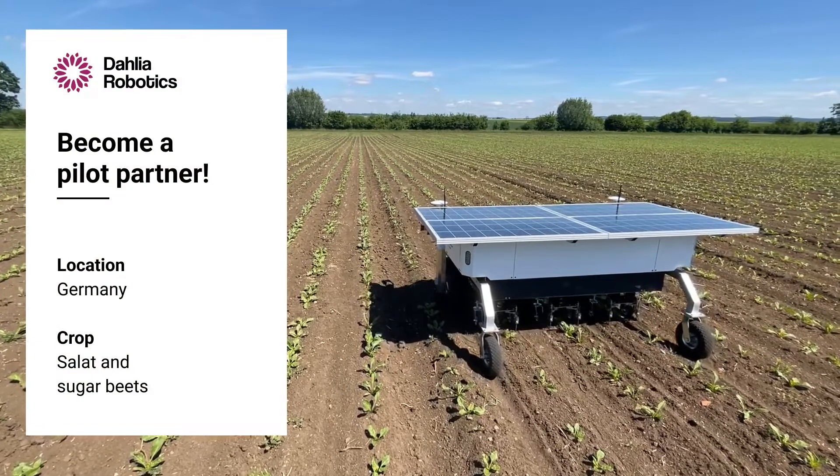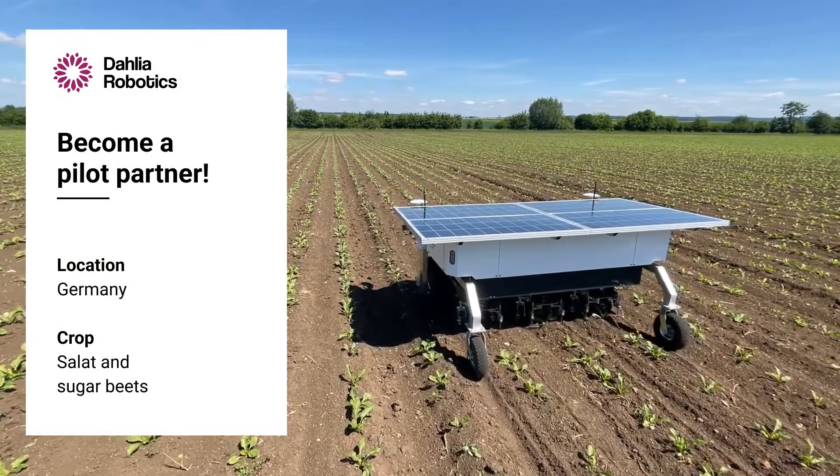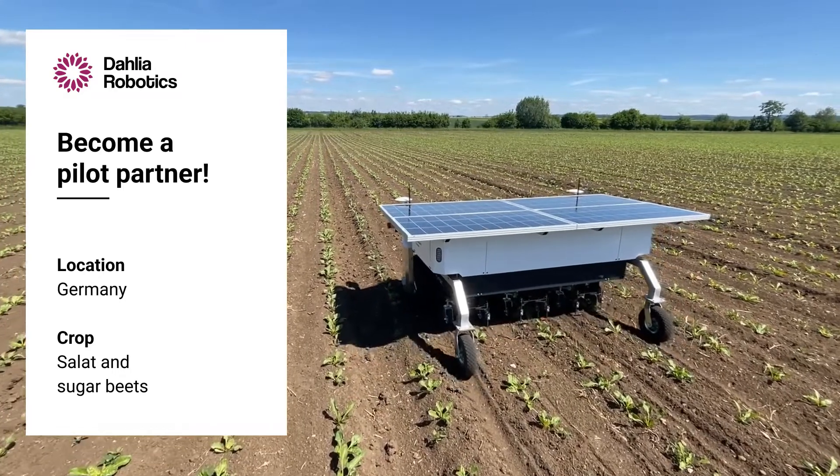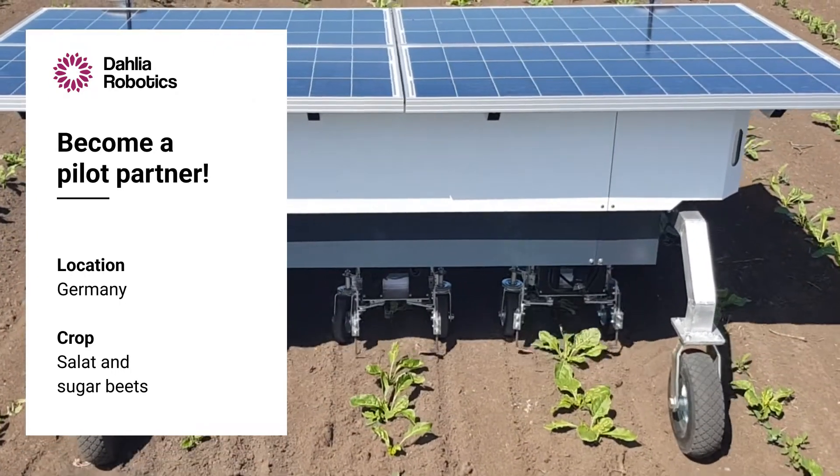Would you like to become a pilot partner? Join our testing program in Germany, starting in spring 2023. We target sugar beets and salad crops and are looking for partner farmers who would like to run the system in their fields.